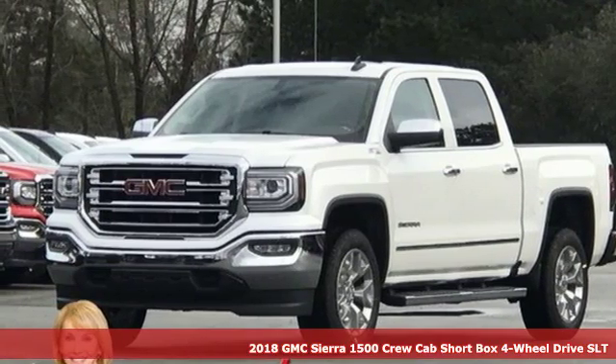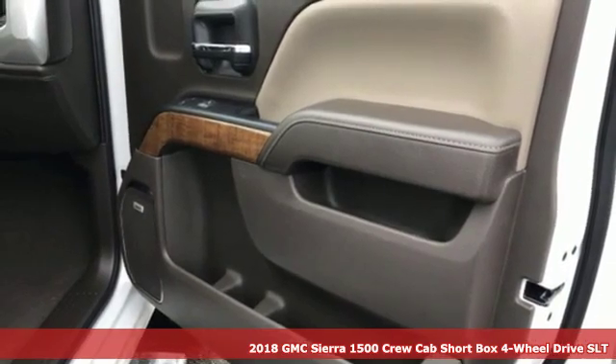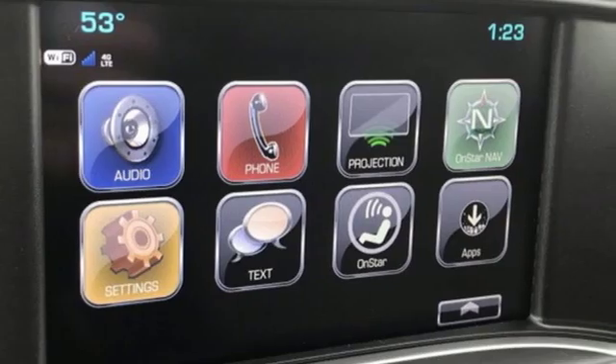Here's a new 2018 GMC Sierra 1500. Take on rugged terrain and difficult tasks without giving up comfort. Plus it offers an exciting list of features.